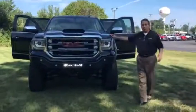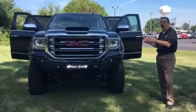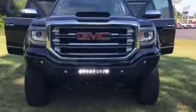Hi there, this is Marty from Tapper Automotive here in Paw Paw. We're going to show you the newest edition of the Tapper family, the 2017 SCA Black Widow Edition.